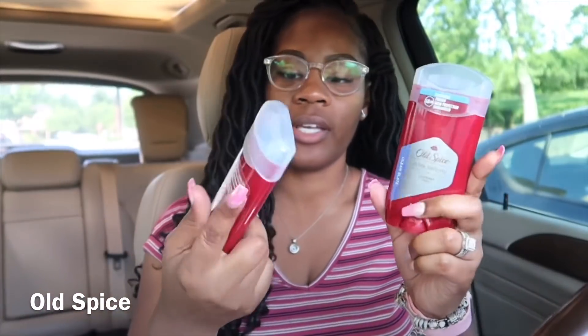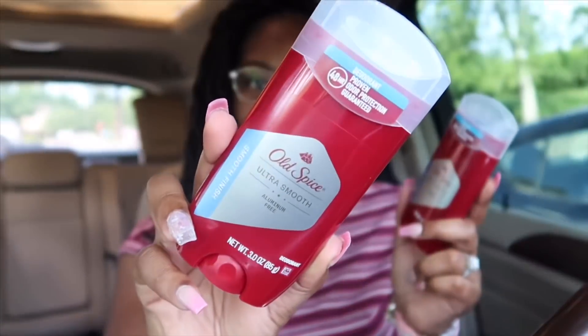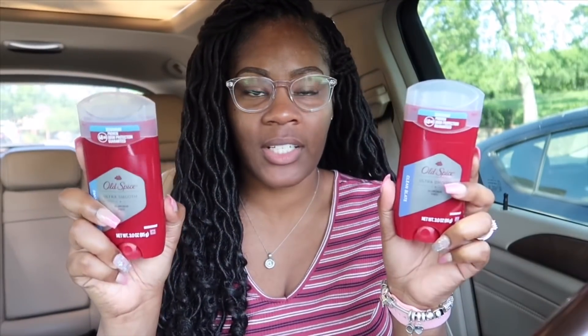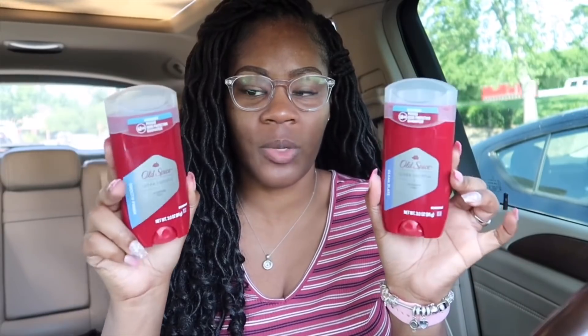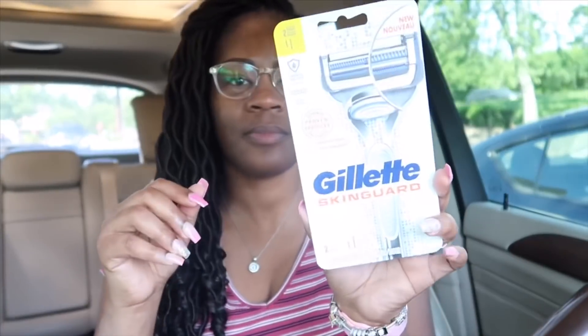I picked up the Old Spice ultra smooth deodorant — the Ibotta rebate requires the ultra smooth brand and gives $2 back per item. They're two for $10, and I used a $4 off of two digital coupon making them $6. I got back a $4 registry reward for buying two and $4 in Ibotta rebates — making them free plus a $2 money maker.